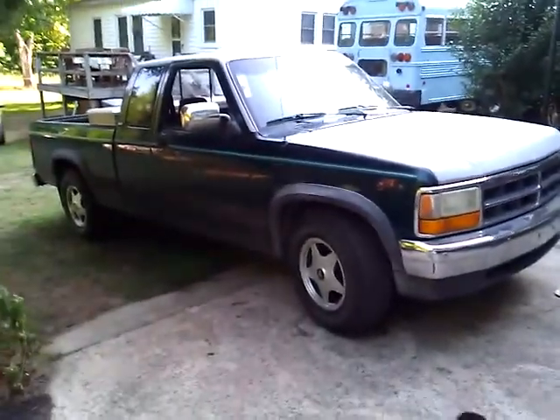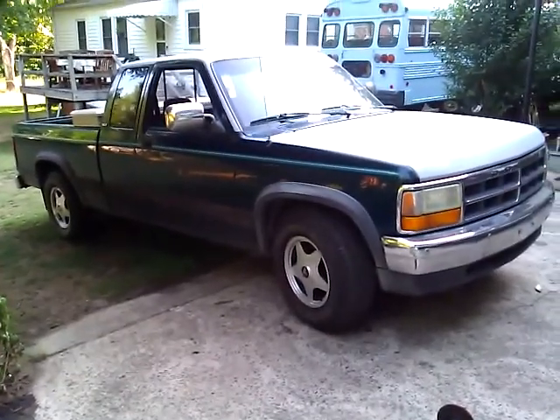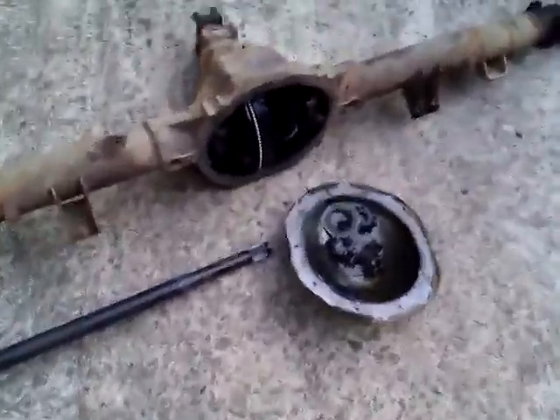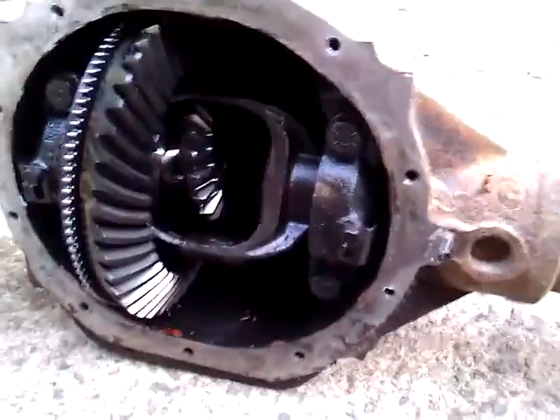Got it all fixed up and she runs great. Way better acceleration on takeoff now. Fifth gear is way more usable — you actually have a little bit of power in fifth gear now, which you didn't before. It's a good subtle difference. There's an up-close look at the busted spider gear and some miscellaneous gears that came out of it.